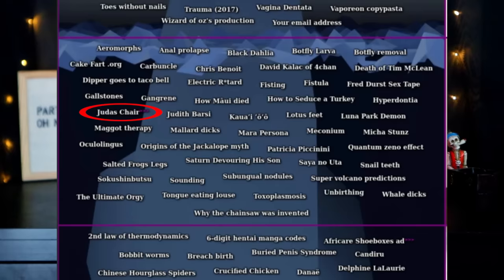Hyperdontia — warning, this can trigger trypophobia. Hyper meaning high, dontia meaning teeth. When you have an excessive number of teeth — more than the normal adult has — too many of them grow in your mouth. Some of the photos of them, whether photoshopped or not, are very disturbing and very triggering for trypophobia.